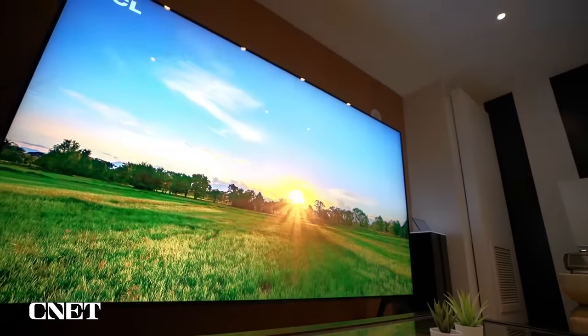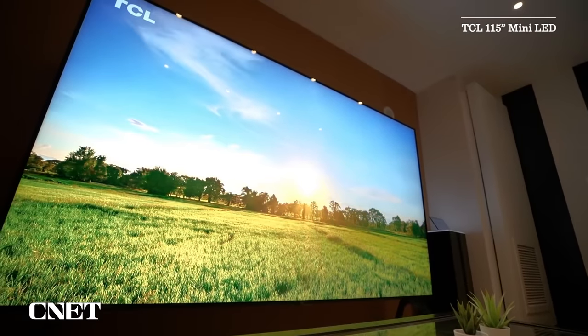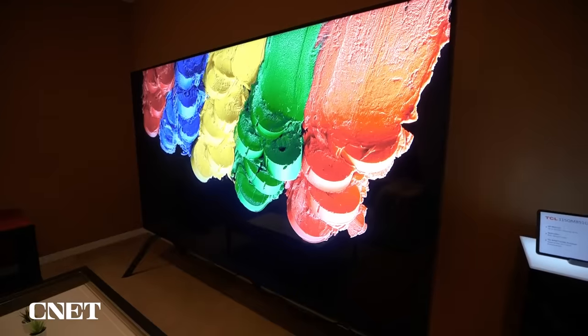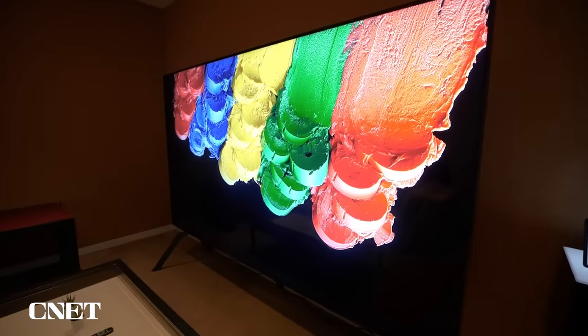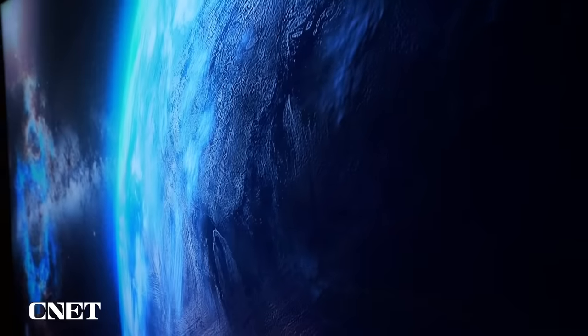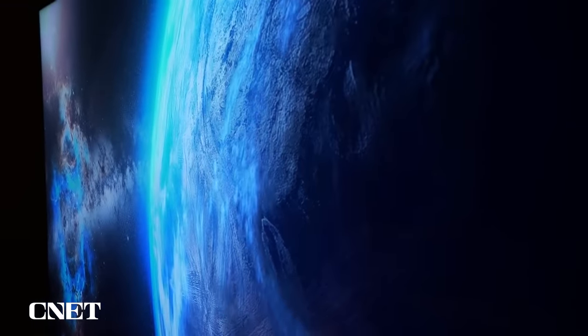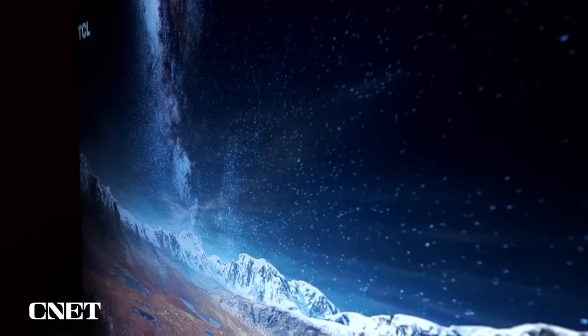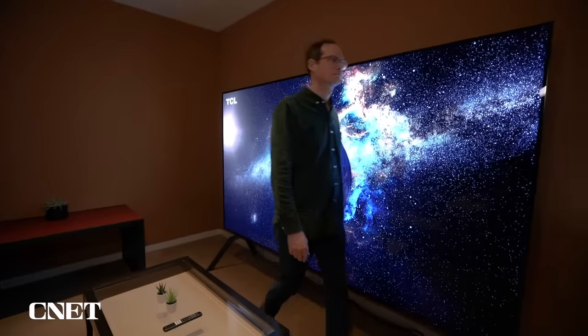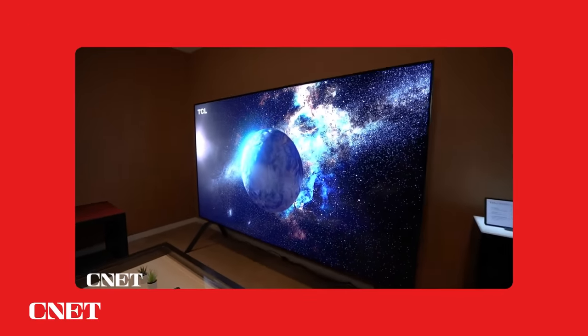Next up is a huge TV. This is a TCL 115-inch mini-LED TV. This thing is really big and really bright — 5,000 nits of peak brightness and 20,000 local dimming zones thanks to that mini-LED backlight. This thing is going to cost $20,000. That's a lot of money, of course, but for a really large screen it's not super expensive. And this thing is going to be available in the mass market at places like Best Buy later this year.